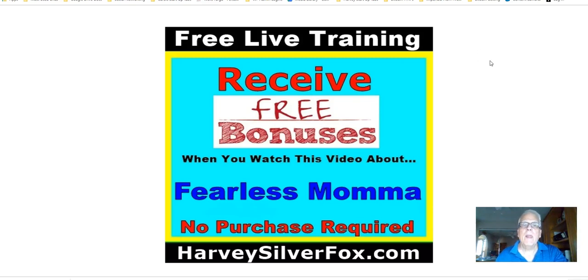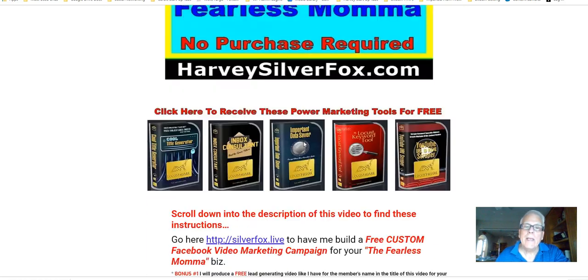Hey, Harvey the Silver Fox. Free bonuses when you watch this video about Fearless Mama — no purchase required. Later on in this video, I'm going to show you how you can pick up these power marketing tools for free.